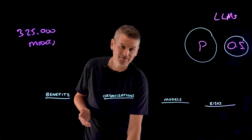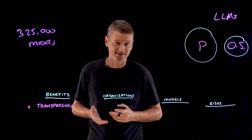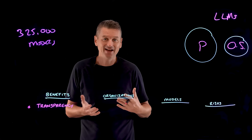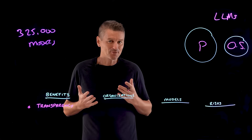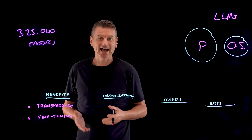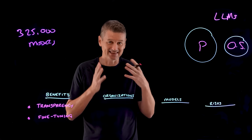Clearly, one of the benefits of an open source large language model has to be transparency. Open source LLMs may offer better insight into how they work, their architecture, and the training data used to develop them. Another big benefit is that pre-trained open source LLMs allow a process called fine-tuning — meaning you can add features to the LLM that benefit your specific use case, and the LLMs can be trained on specific data sets. So you can fine-tune an LLM with your own data.